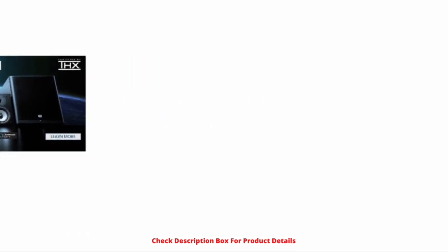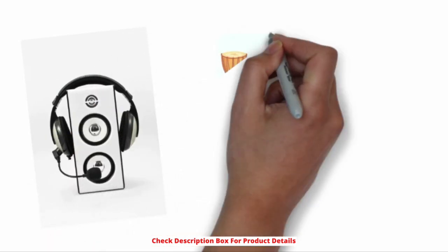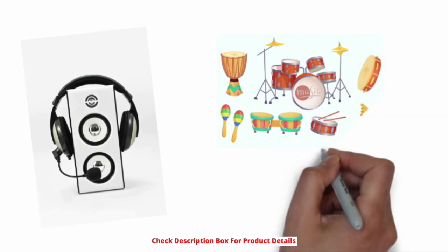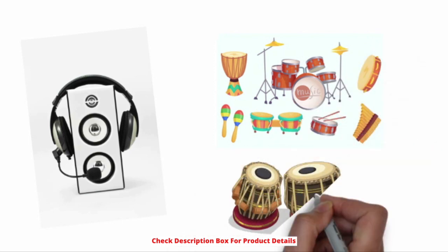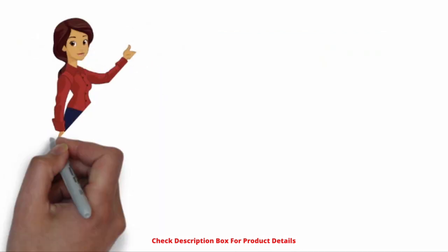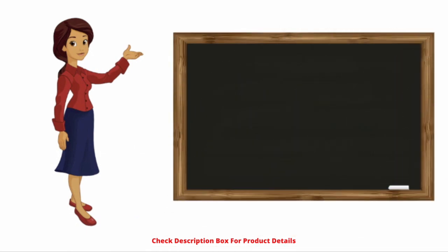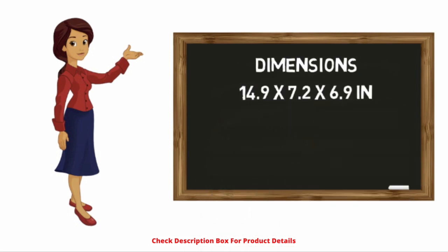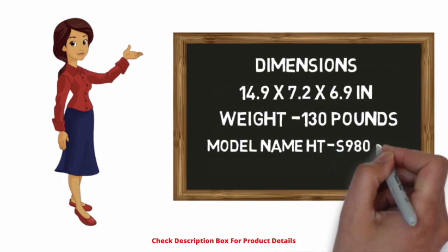The drivers of OMF help in granting a full surrounding audio experience in the room where it is installed. The cone type outputs at the front of 125 watts provide the best bass and treble for the audio played in the system. The speakers hold THX certification and hence are devoid of any errors. Now let's see the specifications of the Onkyo 7.1 speaker system. Dimensions: 14.9 x 7.2 x 6.9 inches. Weight: 130 pounds.